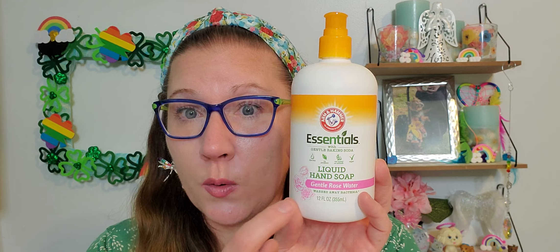Then I found an Arm & Hammer brand Essentials new hand soap I've never seen before. This is with gentle baking soda — dye free, no parabens, not tested on animals, and vegan. It's liquid hand soap in Gentle Rose Water, washes away bacteria, and it's 12 fluid ounces — a hefty little bottle. We go out of soap like nobody's business because we are constantly washing our hands everywhere through the house, so I love this. I sniffed it and it smells really fantastic.